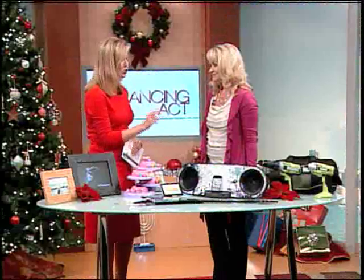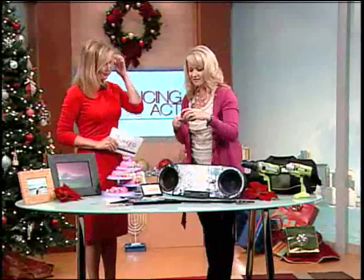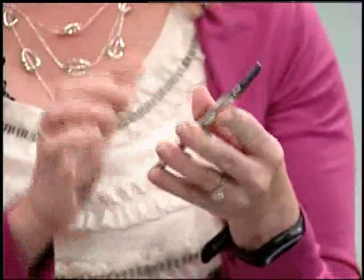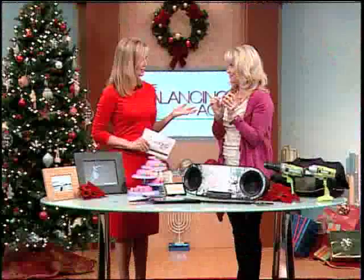But what about the really tough tweens and teens? They're hard to buy for sometimes. They definitely can be. Apple helped us out — they introduced the new iPod Touch fourth generation. A feature I really love about this is they included a camera, so now you can take pictures, record video, and even have video conference calls on your iTouch.